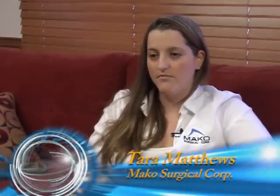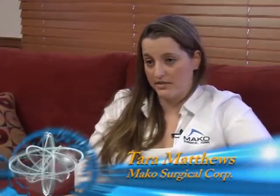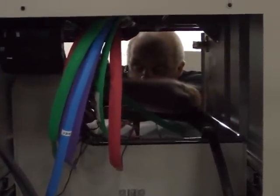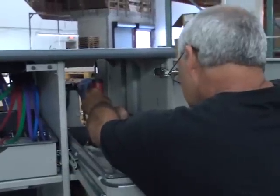PMI currently creates 51 active parts for MAKO that we use throughout our robotic system. One of the components they create for us is the guidance module enclosure. This component interfaces with our customer every day, and because of that, very high quality is expected. PMI always delivers what we need, and always with high quality.